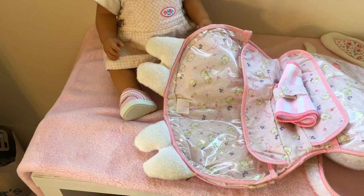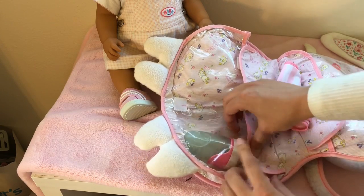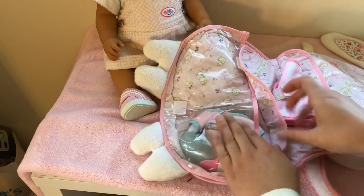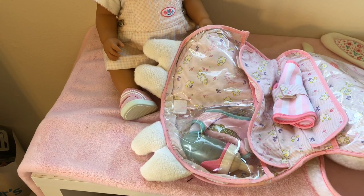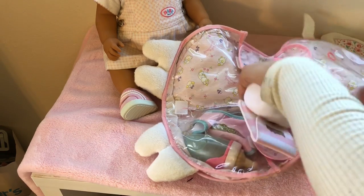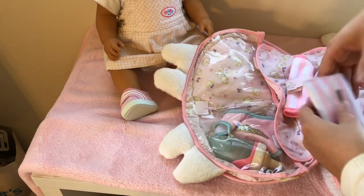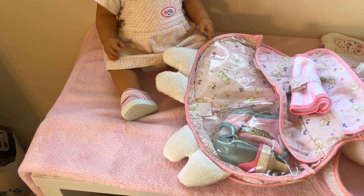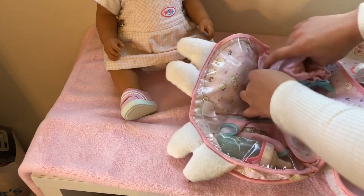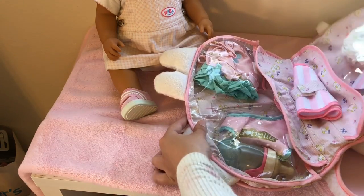Of course we'll need to bring her bottle in case she gets hungry, and a bib so she doesn't make too much of a mess on her nice clothes while we're out and about. We need to bring her a diaper, some powder, and some baby wipes in case she makes a mess. And then one of the most important things for going to the beach is her bathing suit and her little skirt. This is gonna be so much fun - have you guys ever gone to the beach? I sure am excited for Baby Born's first trip to the beach! Okay, let's go!